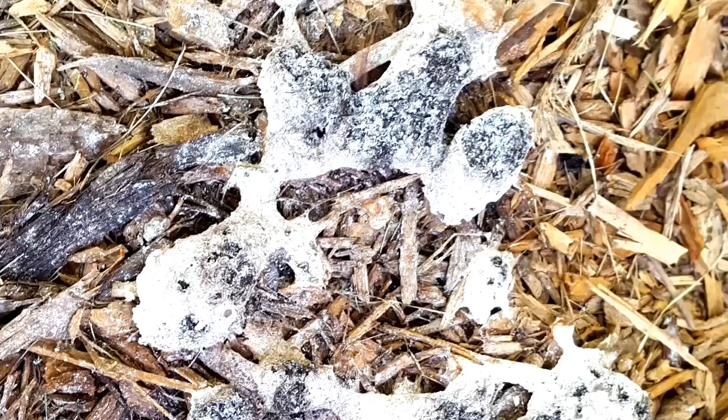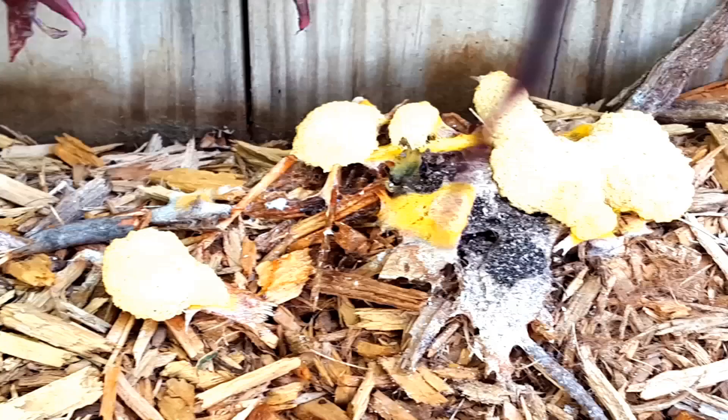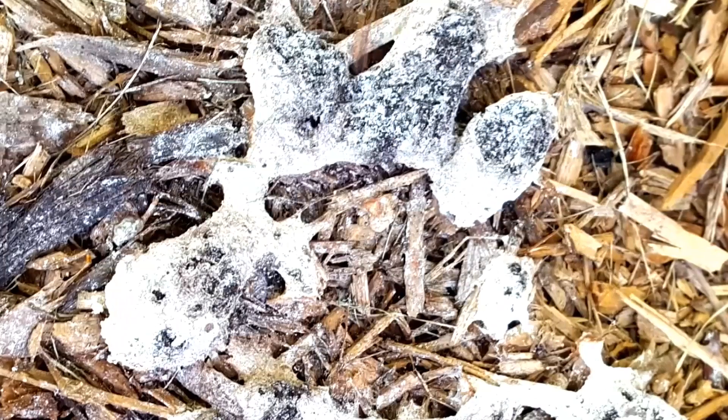And here's an icky one — dog vomit slime mold. It's not a fungus at all. It can grow on mulch in your yard. Isn't nature grand?